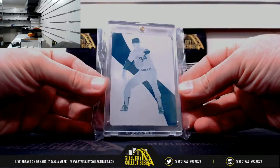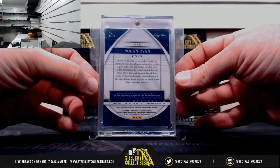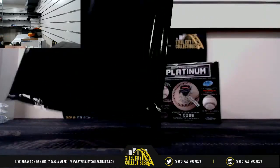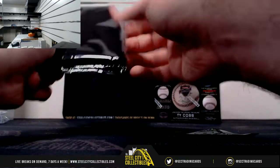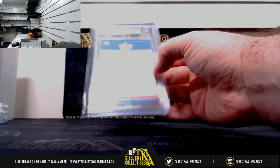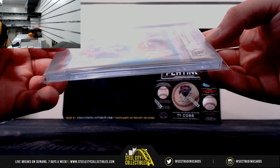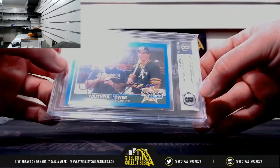Got a printing plate — Nolan Ryan, 2017 Immaculate printing plate, Nolan Ryan. And back here a Beckett slab — Pete Incaviglia dual signed, Beckett slab.